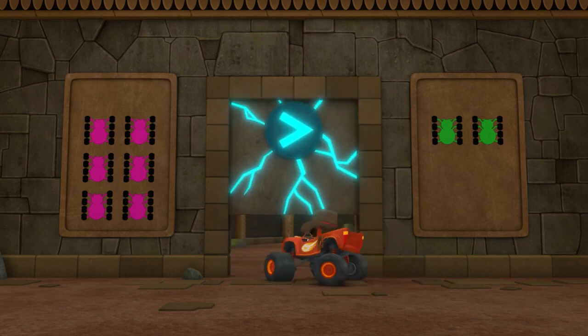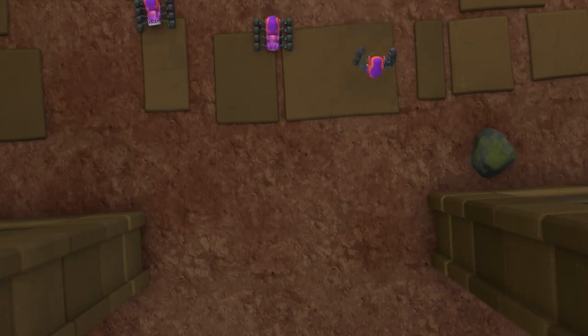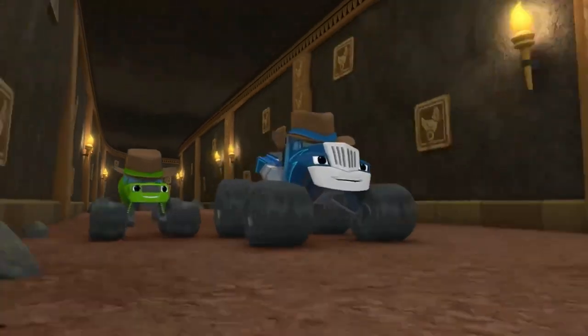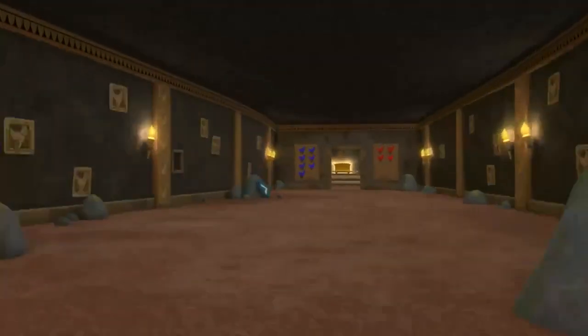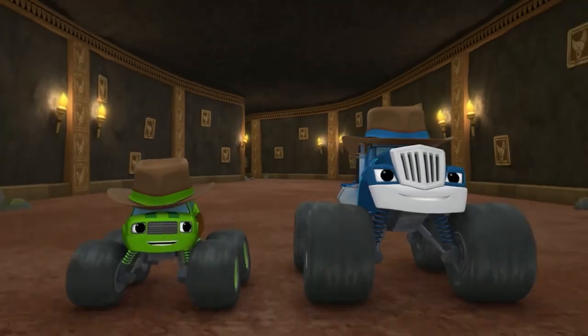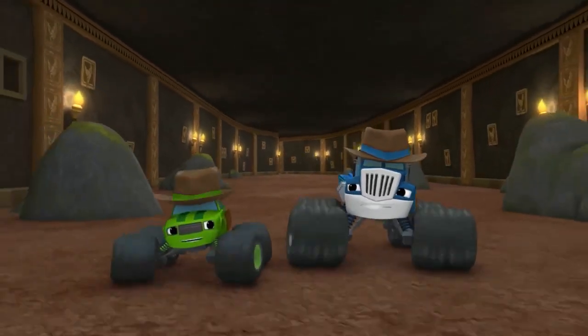Come on, everyone! Whoa! Look, Pickle! There it is! The treasure! Gee, I guess nothing can stop us now! Except maybe chickens! Chickens?